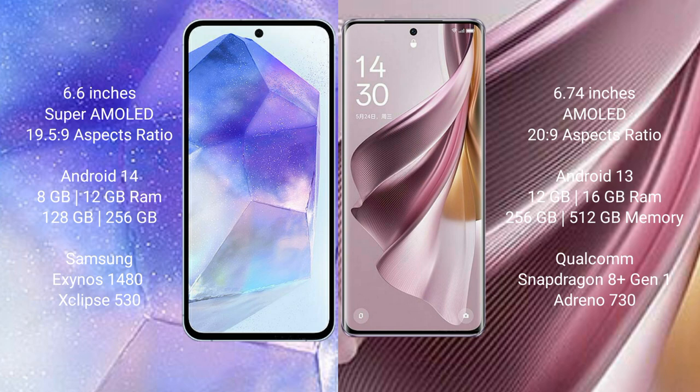Samsung Galaxy A55 comes with 8GB or 12GB RAM and 128GB or 256GB internal storage, with a Samsung Exynos 1480 processor and GPU A68-513. Oppo Reno 10 Pro Plus comes with 12GB or 16GB RAM and 128GB, 256GB, or 512GB internal storage, with a Qualcomm Snapdragon 8 Gen 1 processor and GPU Adreno 730.